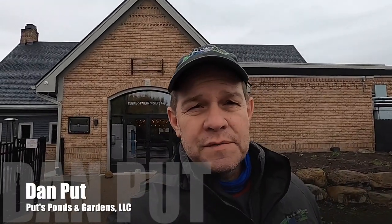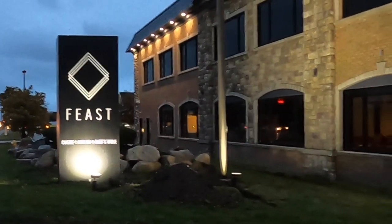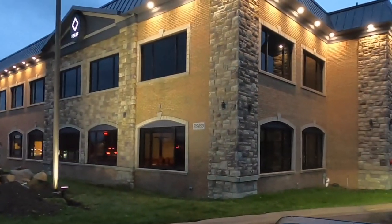Hey, good morning! This is Dan with Puts Ponds and Gardens. Today we are here in our hometown of Chesterfield, Michigan, and we're going to be doing a commercial pond installation at the entranceway to a brand new restaurant. This restaurant is slated to open before the end of the month, so we've got about 15 days to get this thing wrapped up. It really shouldn't take that long because it's only a 10 by 12.